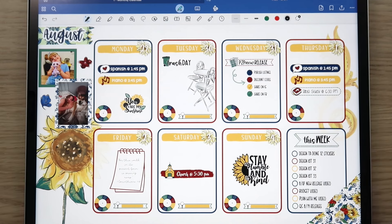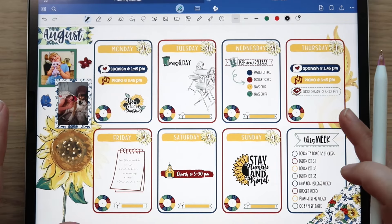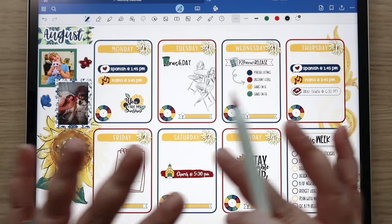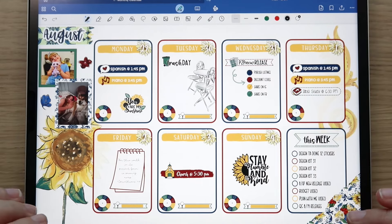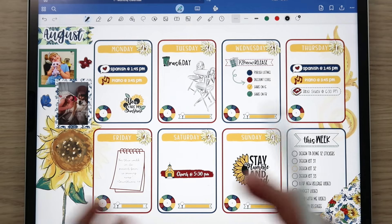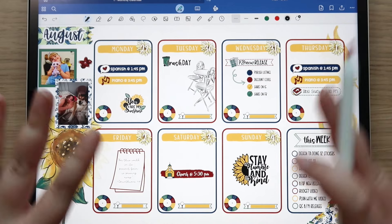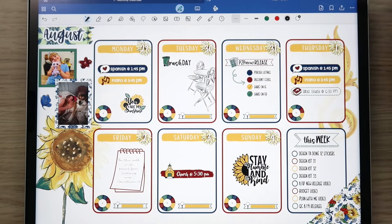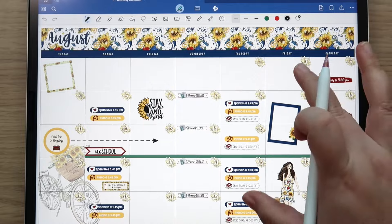I love how this current spread came together — the colors are so pretty. Every Monday I post my completed spreads in our Facebook group and on Instagram, so if you ever want to see how the week ended up you can check out those social media platforms. I have those linked below.